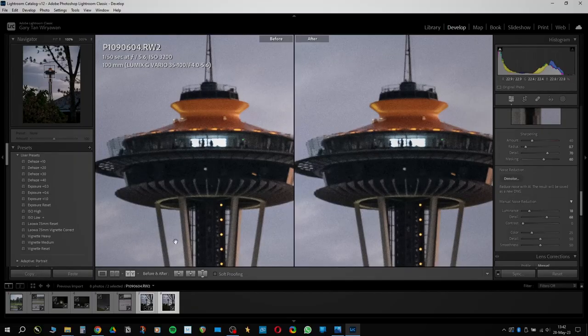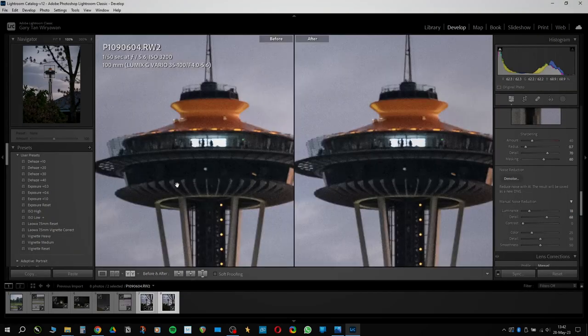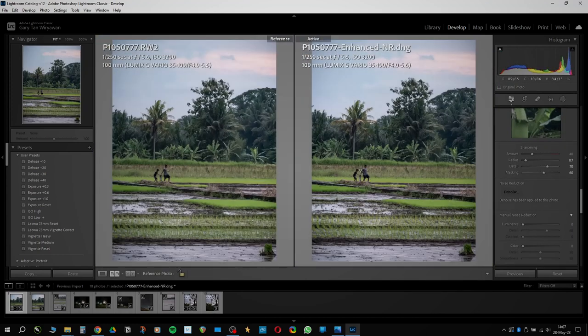Noise will always be a problem with Micro Four Thirds cameras, and the GX85 is no exception. If you shoot under ISO 1600, noise will be kept under control. However, once you go above ISO 1600, you'll start to see significant noise. That said, if you use modern denoise tools such as Lightroom AI Denoise or DxO PureRAW, you can basically ignore noise — the image will be very clean up to ISO 25,000 or maybe above. You can watch my video on these denoise tools to check it out for yourself.